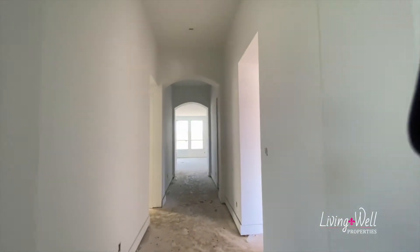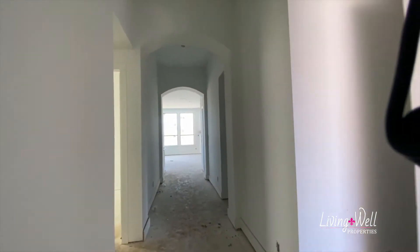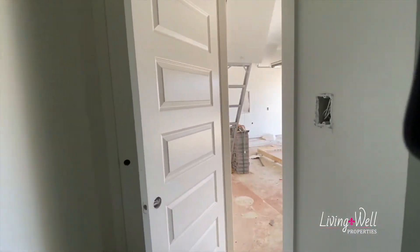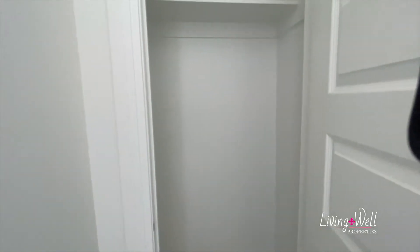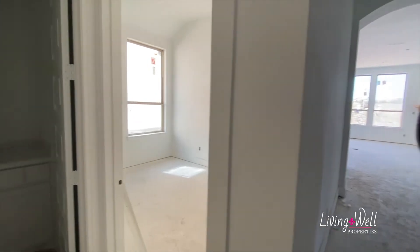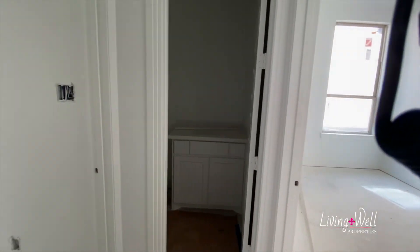Continuing on, to our right is your entryway from the garage. And then we've got a storage closet, coat closet here. And then we've got two of the three secondary bedrooms right here off to our left, and then a full bath.